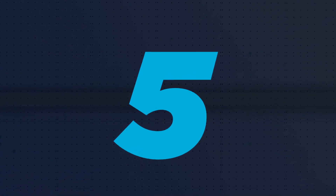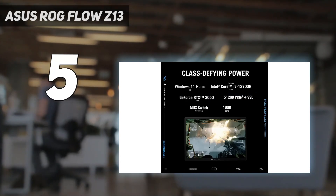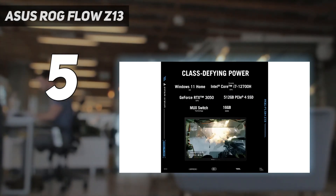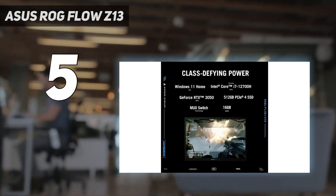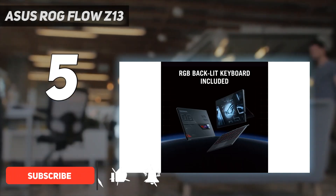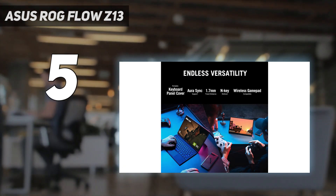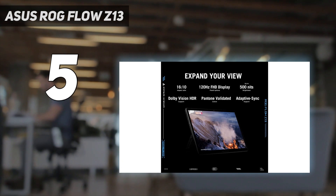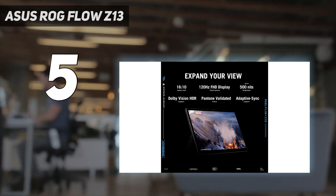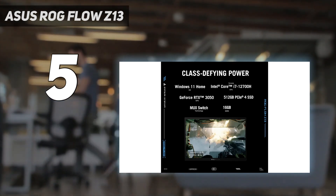Starting at number 5: the Asus ROG Flow Z13. Asus's groundbreaking 2-in-1 gaming tablet is a feat of engineering, creating a Microsoft Surface-like device with internals suitable for gaming, with mixed results. It's chunkier than most tablets, the build is superb, and gaming performance lags behind laptops with similar specs. It's also very expensive. That said, when we reviewed the device we found that for content creation workflows, it does a nice job.